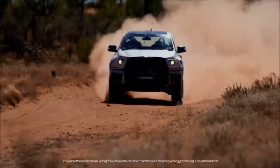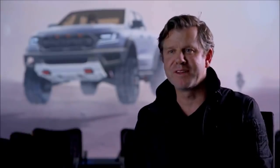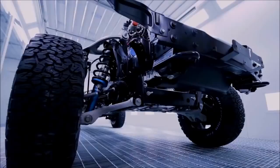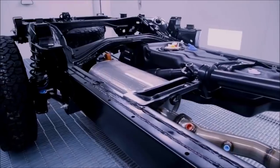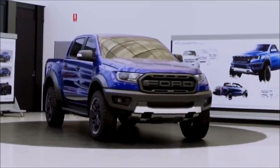The big inspiration behind the Raptor is Baja vehicles and the desert races. That's why everything's lifted up and out of the way. It's a bit like we sent it to the gym and it got absolutely ripped. It's driven by functionality — there's so much in the underpinnings, the chassis, and the sheet metal that it can only be authentic.